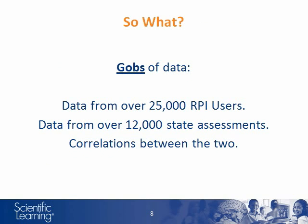So what can be done with these kinds of correlation data? It's important to realize just how rich this data set is. We have matched data from over 25,000 RPI users and data from over 12,000 students who took state assessments and used Fast Forward products. With strong correlations between the two, we can begin to predict student performance on state assessments by looking at the trends in a student's RPI scores. Not perfect predictions, of course, but we can build reasonably accurate mathematical models of student reading growth for a variety of states.